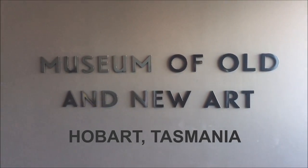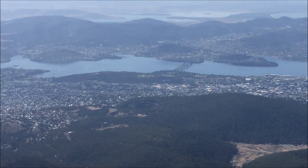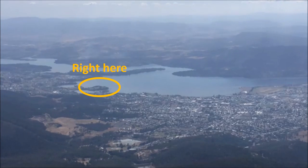Hi guys! Welcome to this video about the Mona in Hobart, Tasmania. Amazing to think that a small town of 200,000 would have one of the most spectacular contemporary arts museums in the world.